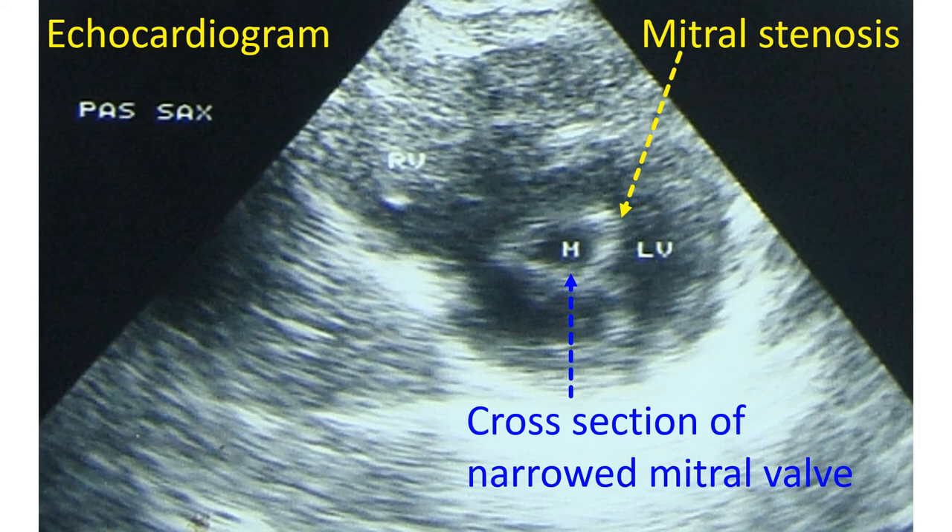Other occasional problems are bleeds from the puncture sites or elsewhere, which may need extra treatment or procedures to cure. Sometimes clots from the heart can get dislodged during the procedure and move into the bloodstream, causing problems by blocking blood vessels elsewhere and requiring further treatment. Detailed echocardiographic studies before the procedure to detect clots within the heart can avoid this problem to a great extent.